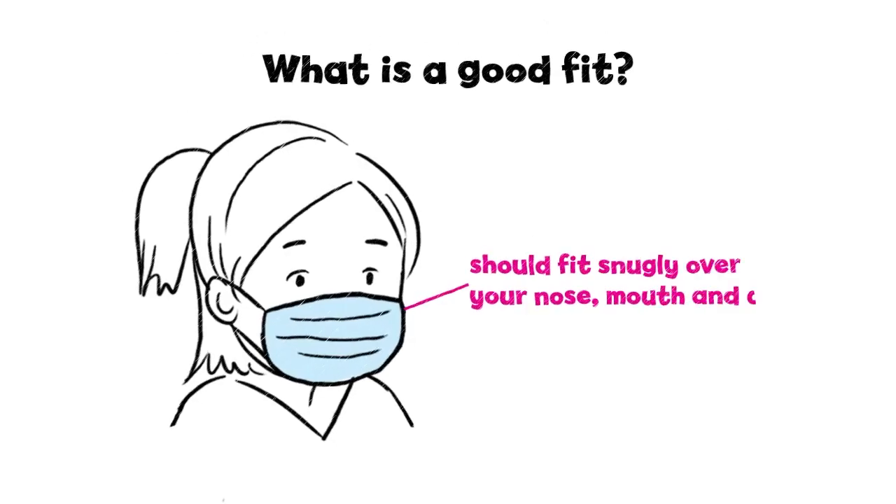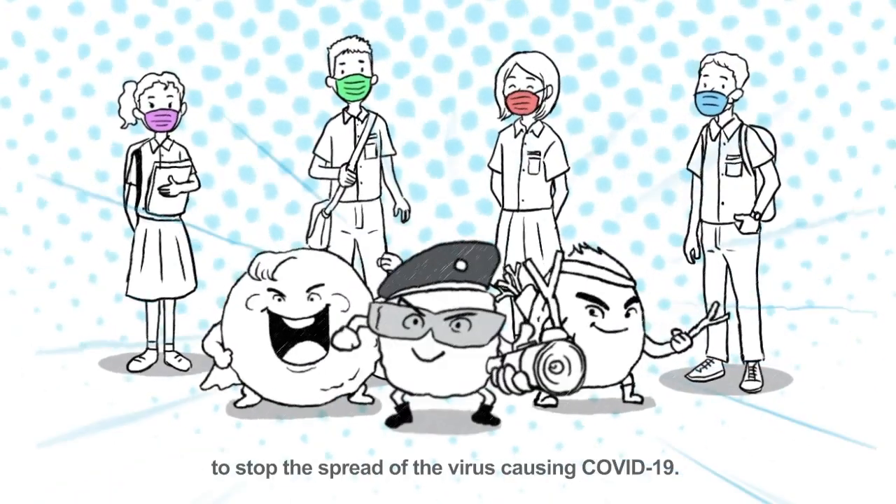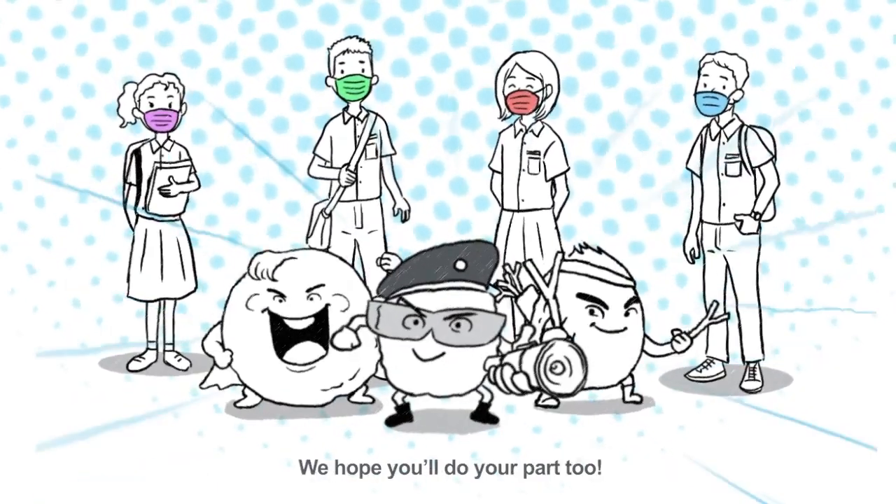Wearing a mask that fits and filters well protects you and those around you. The mask should fit snugly over your nose, mouth, and chin. Everyone needs to work together to stop the spread of the virus causing COVID-19. We hope you'll do your part too.